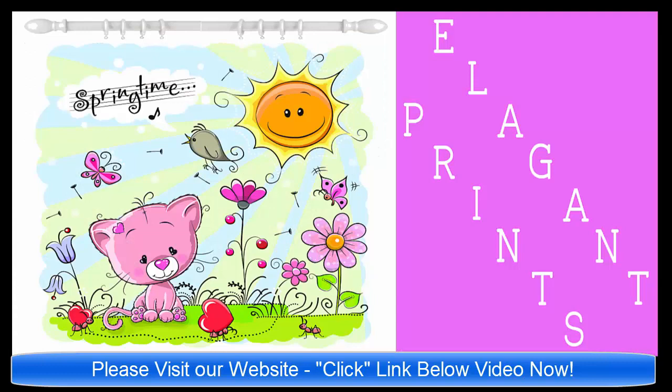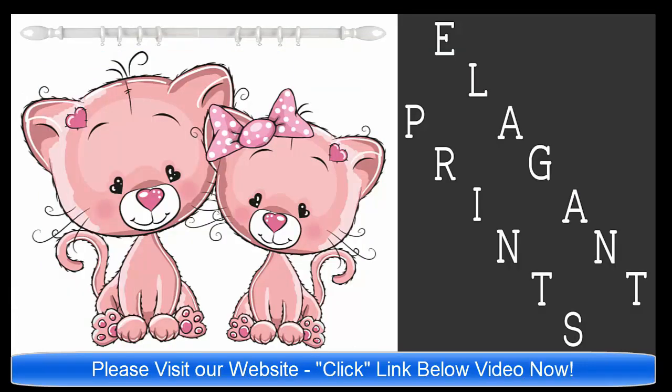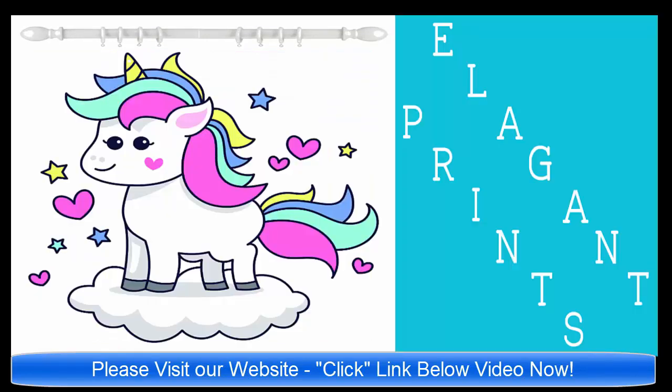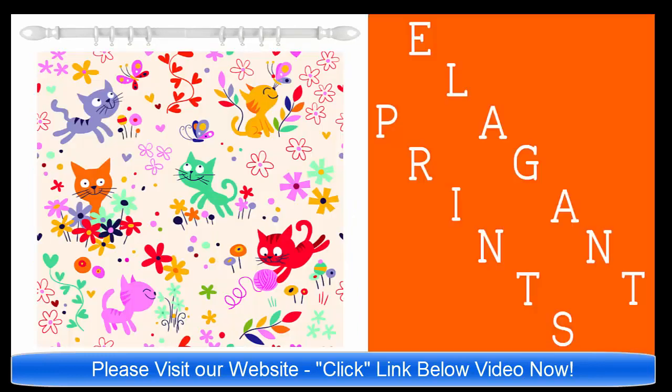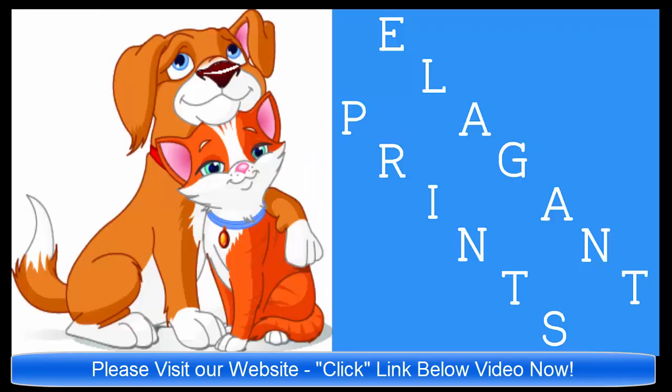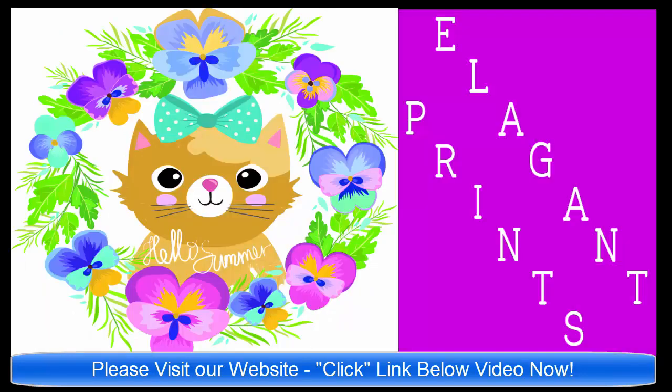Please click the link below the video. It'll take you to our website ElegantPrints.com and there you will see a gallery of all of the unique shower curtains available. When you see a curtain you'd like to know more about, just click on it and it'll take you right to the listing on Amazon.com.